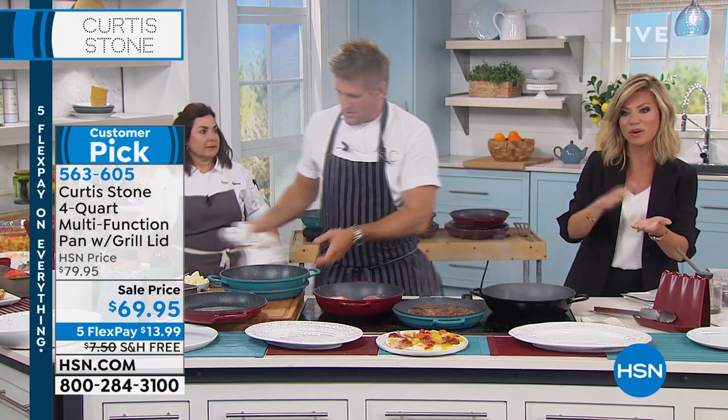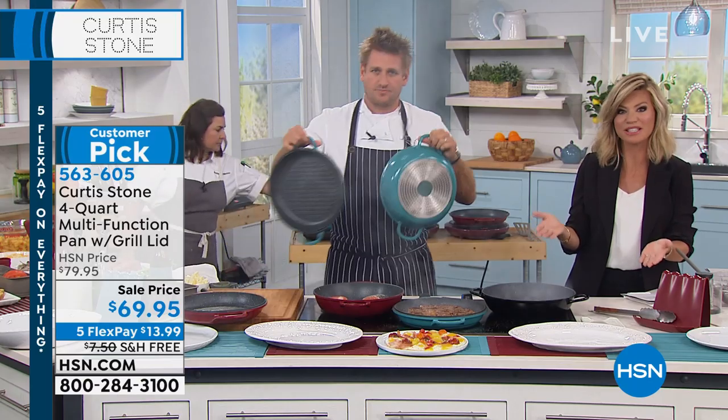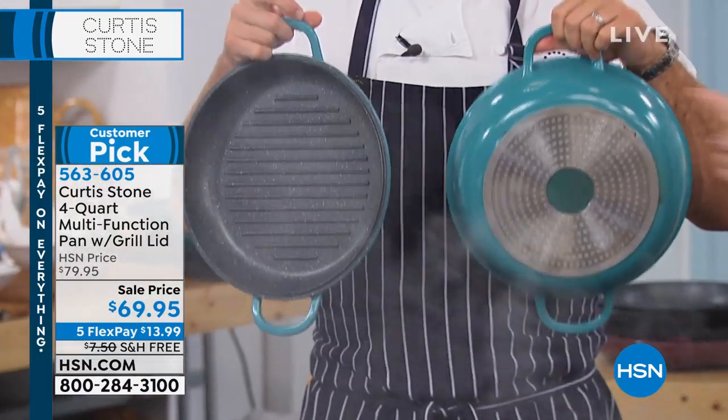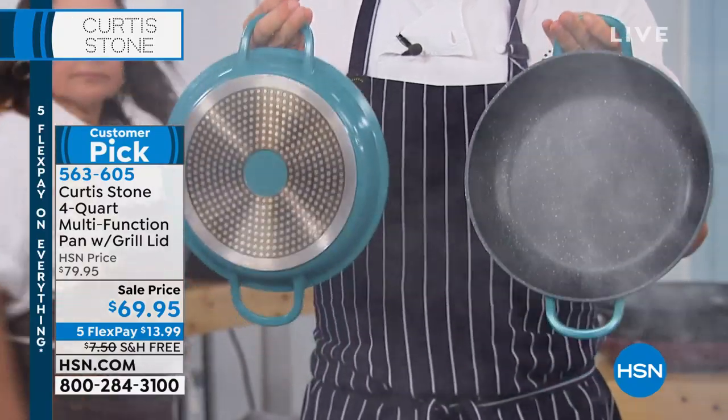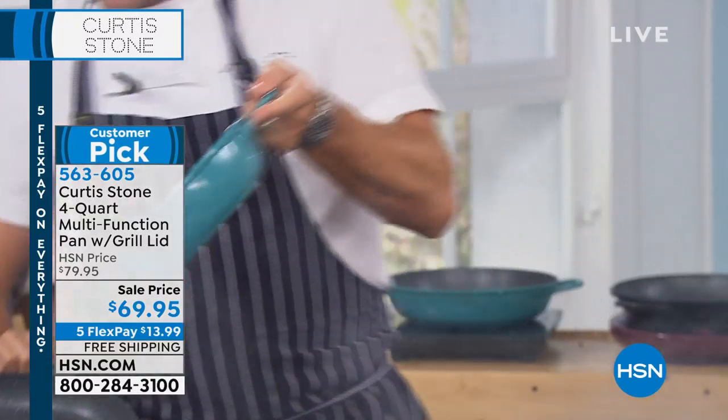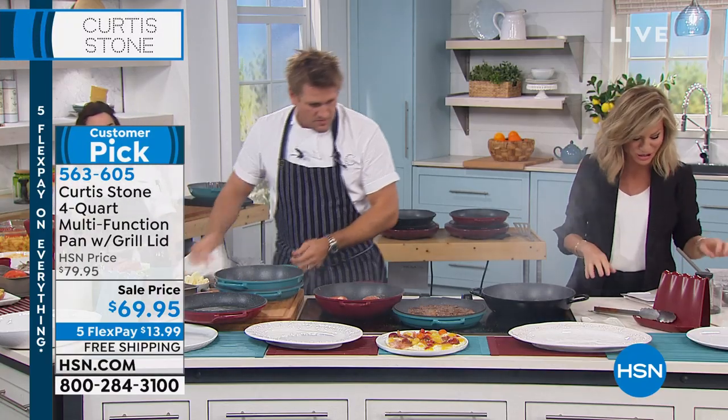One pan has one side with a grill, the other side is the griddle pan. That's the nice feature of this — two pans in one for $69.95. You just choose whether you want turquoise — there's only 140 left. Black, there's 200 left. Same with the red. These will all go this presentation.